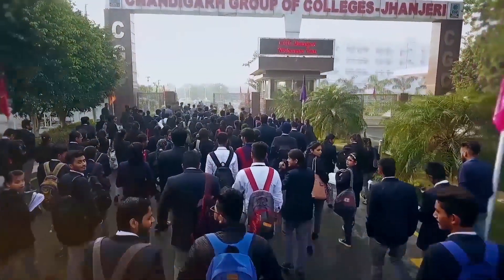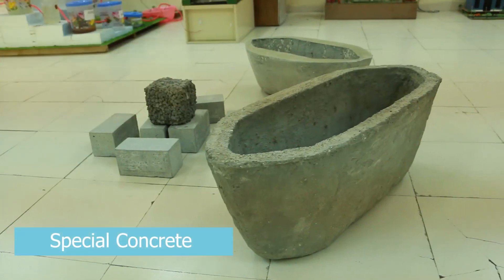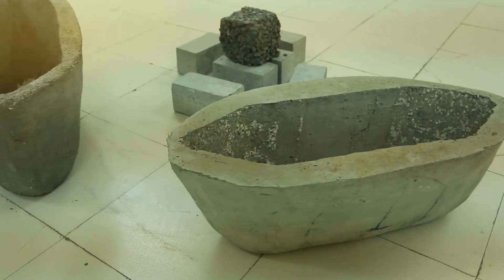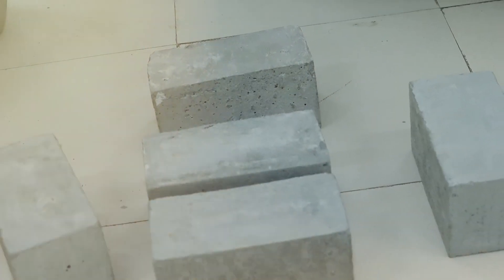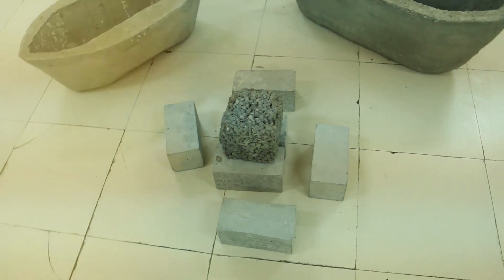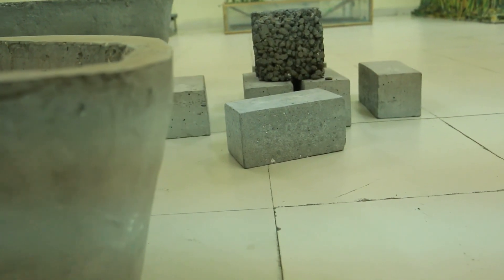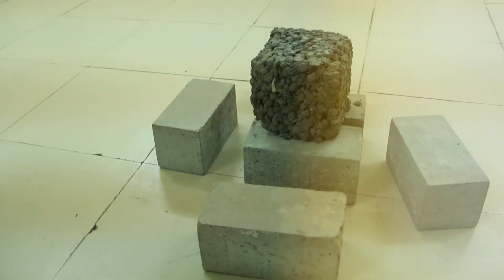The students of civil engineering at CGC Chanjahedi have made earnest efforts for improving the properties of concrete. As we know, concrete is the most abundant material after water in the world, and we cannot think of any life without concrete. Our students have made high strength concrete up to grade M80, floating concrete, pervious concrete, and concrete from plastic waste.